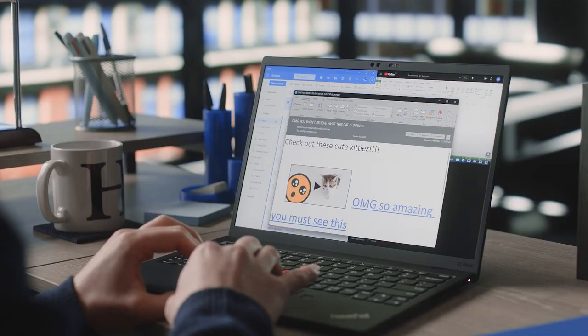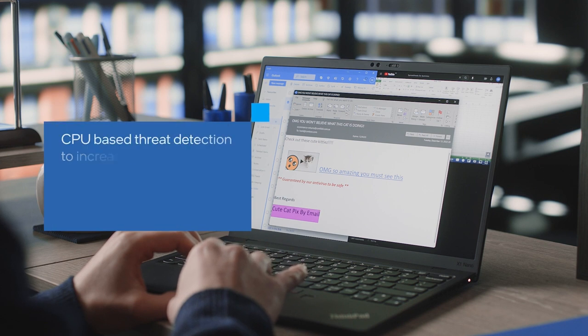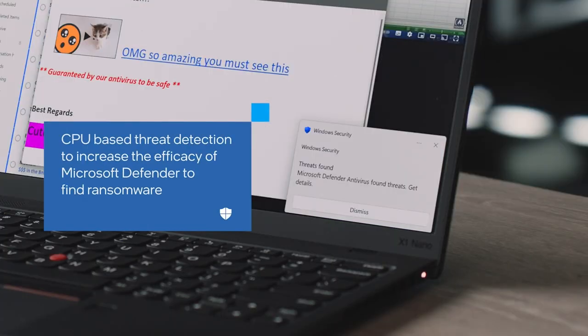And when you mistakenly click the wrong link, IT can enable CPU-based threat detection to increase the ability of Microsoft Defender to uncover ransomware attacks that extort files for payment or public exposure.